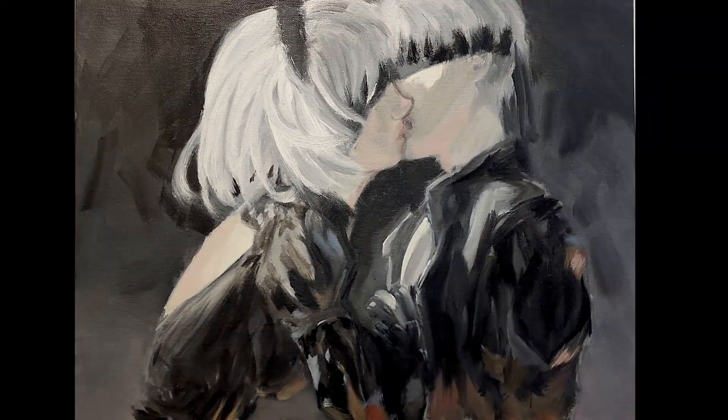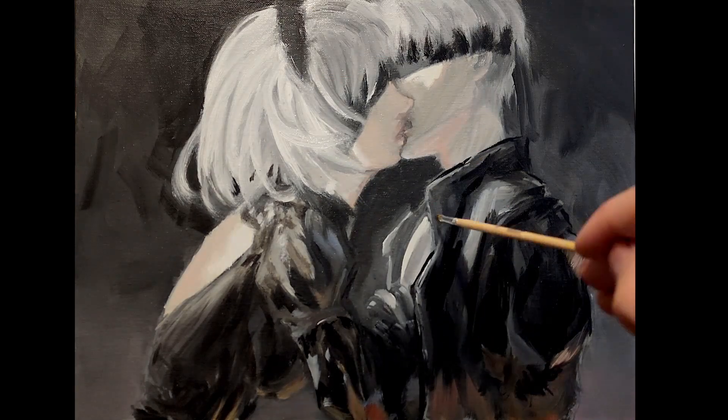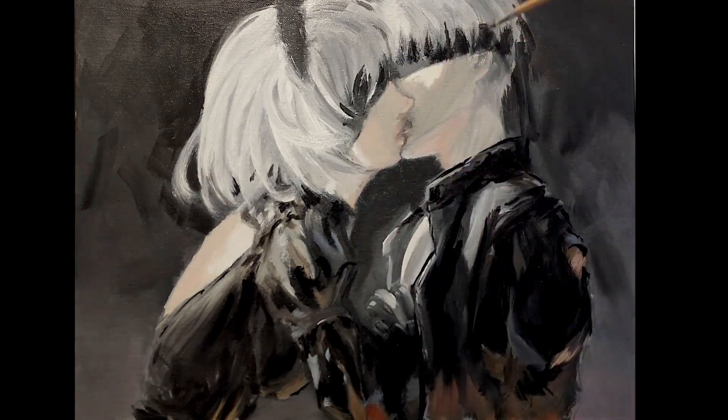I think of studies like learning to write. Master the spelling, rules, and grammar, but develop your own handwriting. Your unique style is your signature in art.